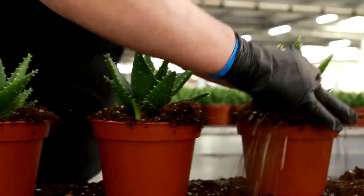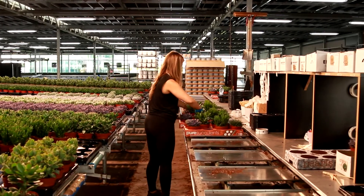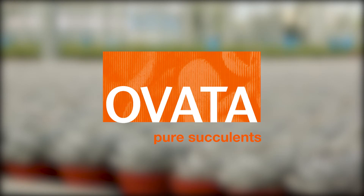Our water life cycle contributes to healthy, strong and happy plants. Growing better, respecting the environment. Ovata Pure Succulents.